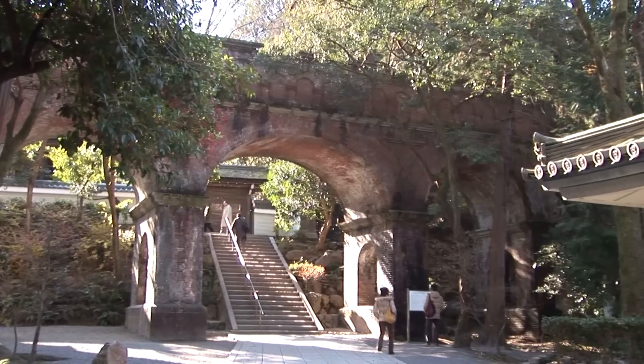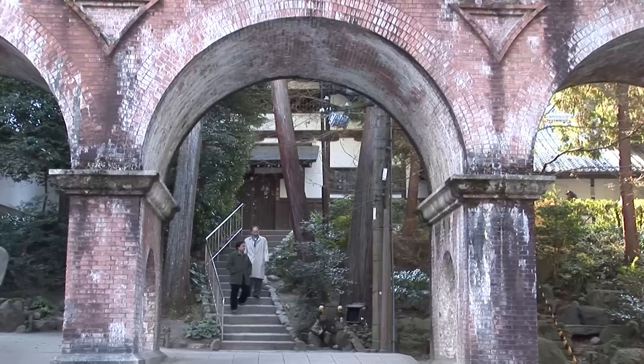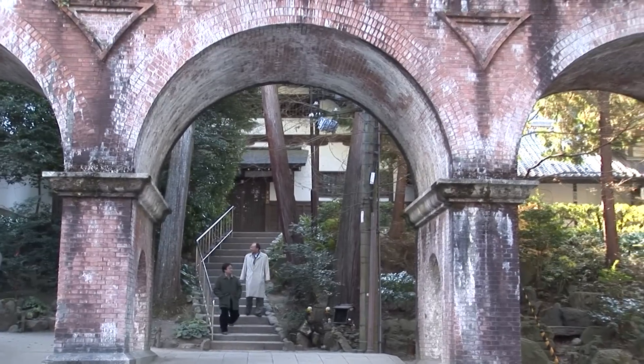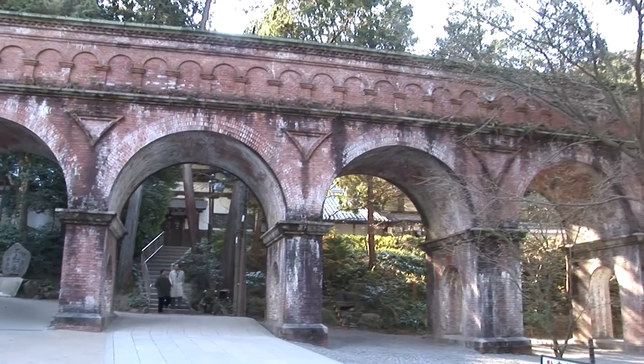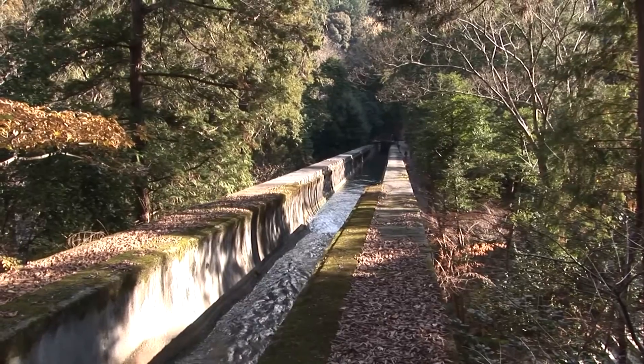The canal runs right into Kyoto city. Construction was pretty recent — it was begun in 1881 and finished in 1890. It was primarily to bring water to the city, and it also added some hydroelectric power and provided irrigation water and turned water wheels for spinning cotton.